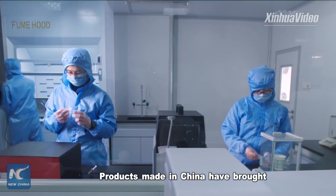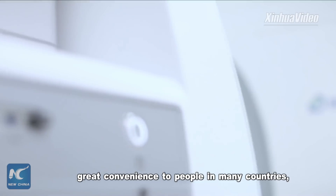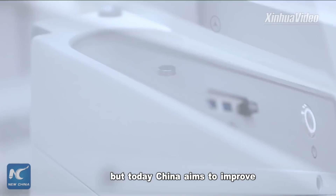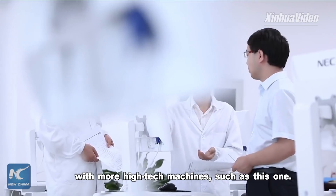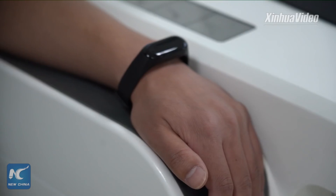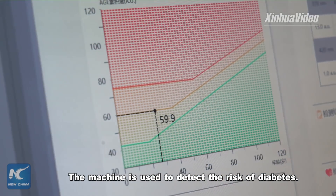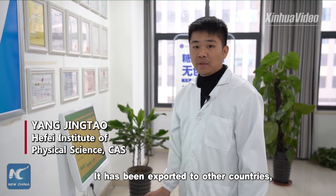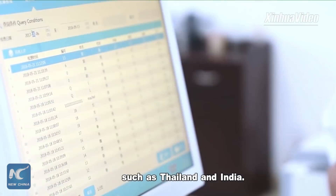Products made in China have brought great convenience to people in many countries. But today, China aims to improve the livelihood of human beings with more high-tech machines, such as this one — a machine used to detect the risk of diabetes, which has been exported to countries such as Thailand and India.